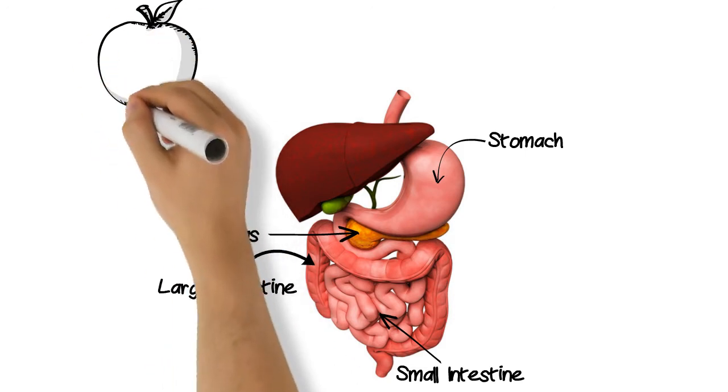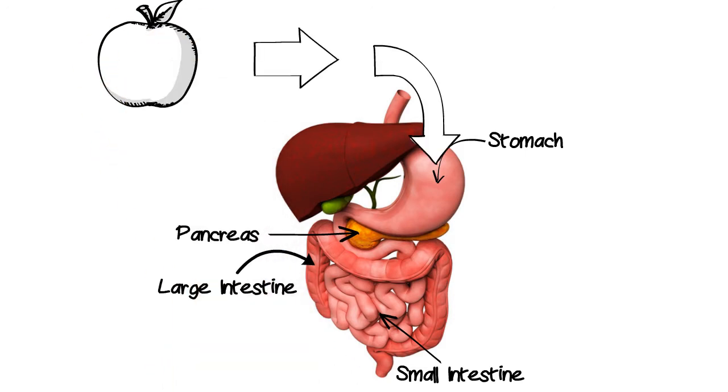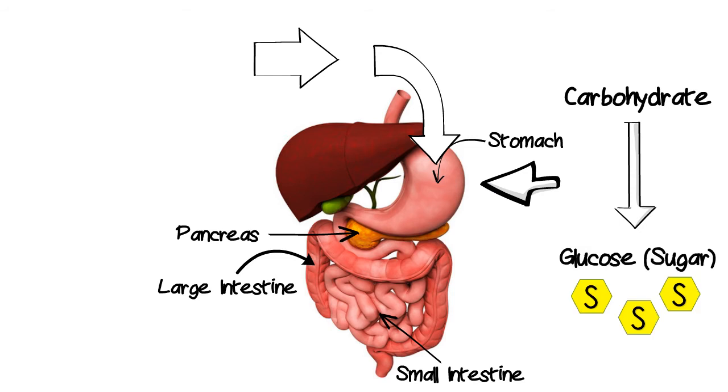Most people know diabetes to be high blood sugar. When we eat carbohydrate foods, this breaks down into glucose or sugar in our bloodstream.